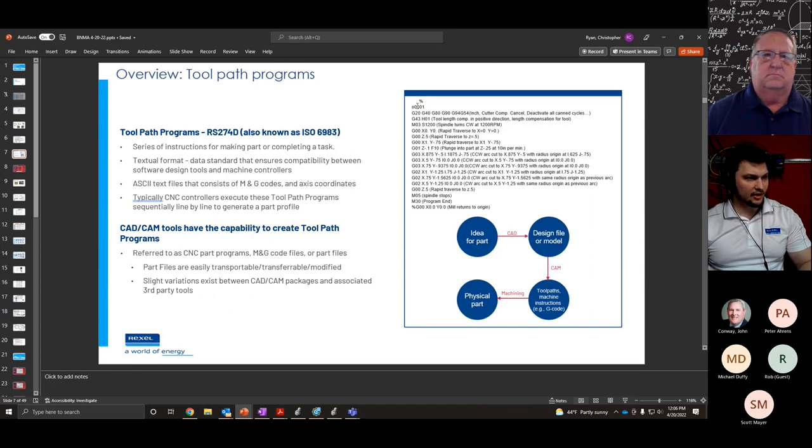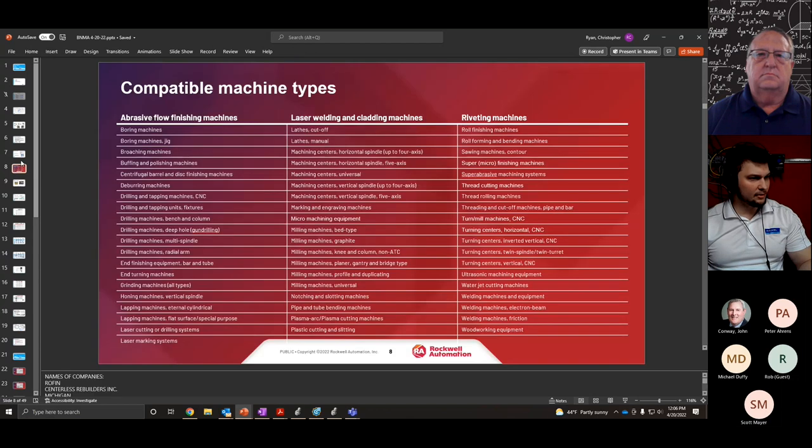A part program contains G codes to set up absolute or indexing motion to build a part. The process typically starts from a 2D CAD program — there are many to choose from — that converts your 2D part drawing into a G code ASCII text file. That file is transferred to your CNC controller, which controls the machine's tool path to create your part. PNC is compatible with many different machine types.